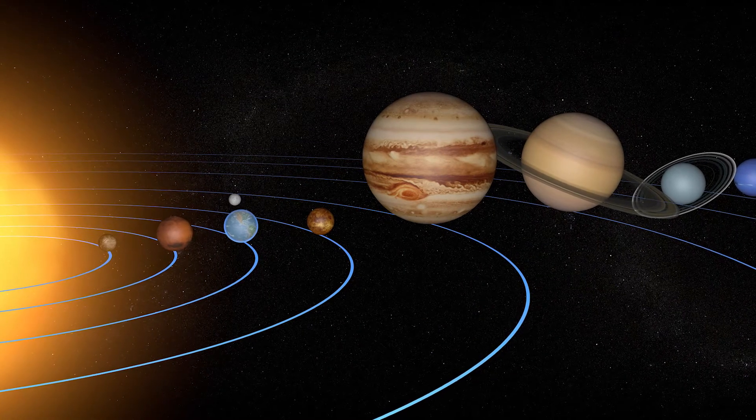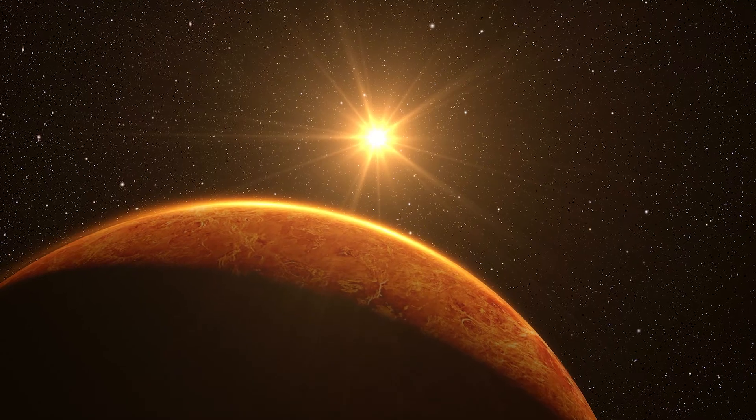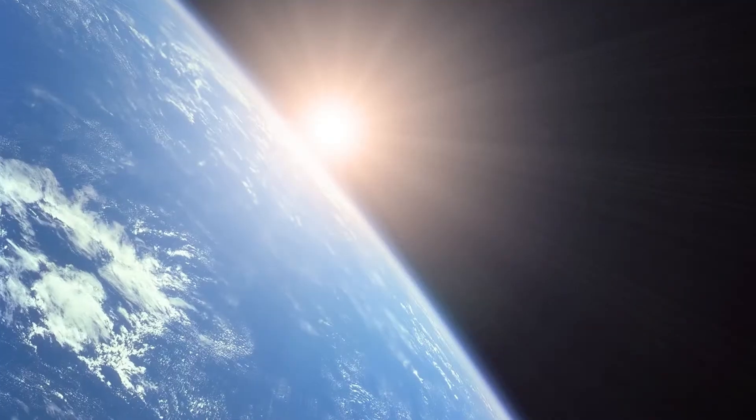Venus rotates backwards compared to Earth and most of the other planets — this is called retrograde motion. This means the Sun doesn't rise and set each day like it appears to do on Earth. Instead, it takes 117 Earth days to complete one day-night cycle.